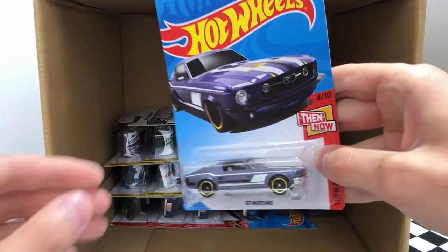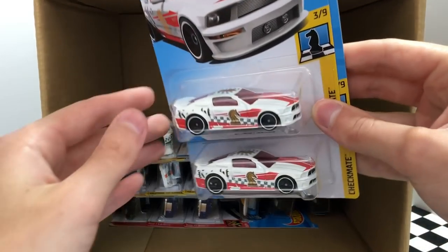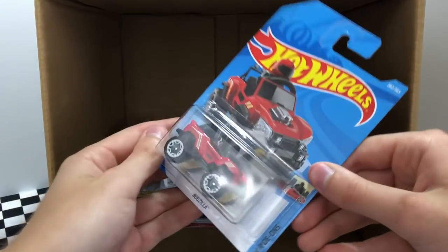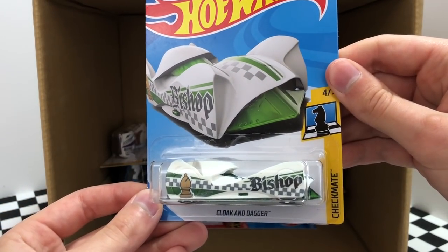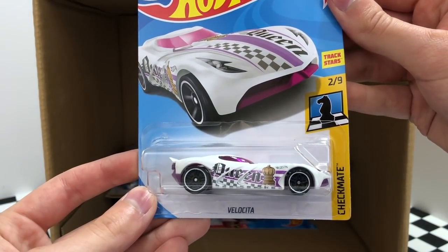Moving along we have a new purple color of the Then and Now 67 Mustang. Two more ponies — we have the white Knight Checkmate 2007 Ford Mustang. We found the Bogzilla model again earlier in the case. It looks like there are a few Checkmate pieces starting with the white and green Bishop car Cloak and Dagger, and alongside Cloak and Dagger is another Checkmate piece which is Queen Velocita.